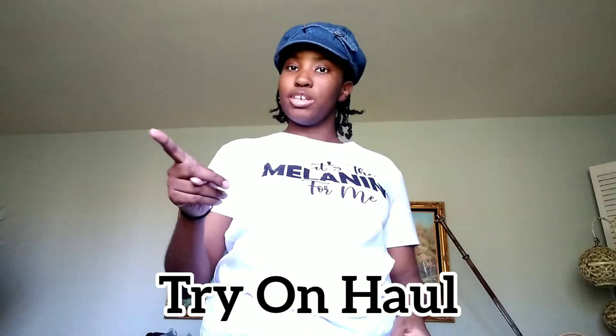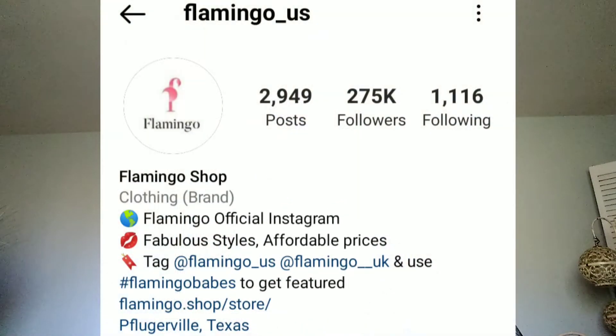Hello, I'm Michaela and welcome back to my channel. If you're new here, today we are doing a try-on haul. The brand I'm using today is Flamingo Shop — I found this store on Instagram, so make sure you check them out. Let's jump right into it.